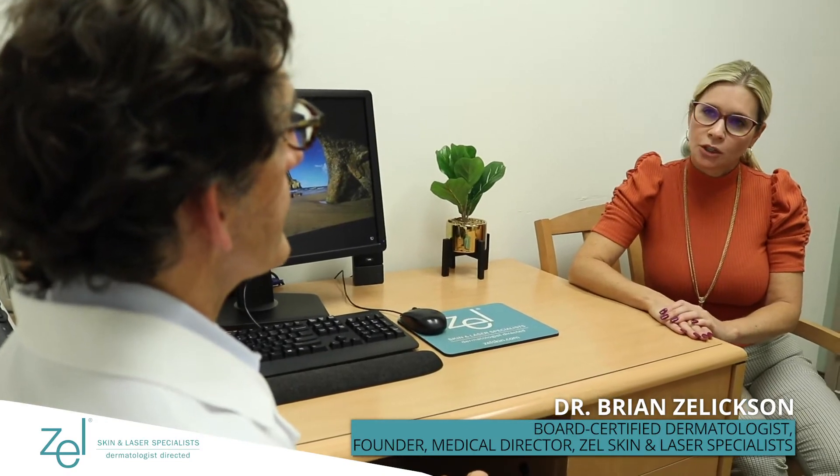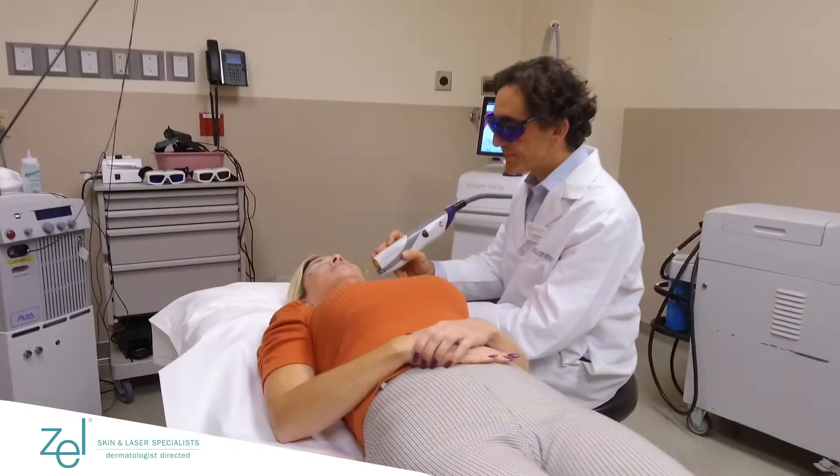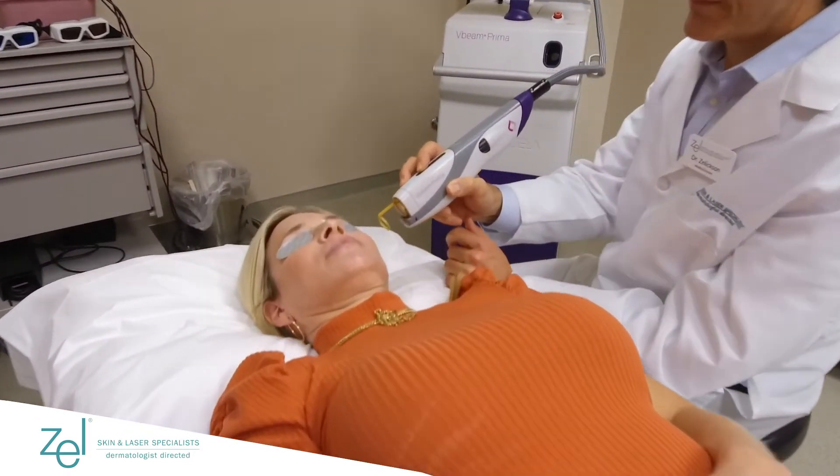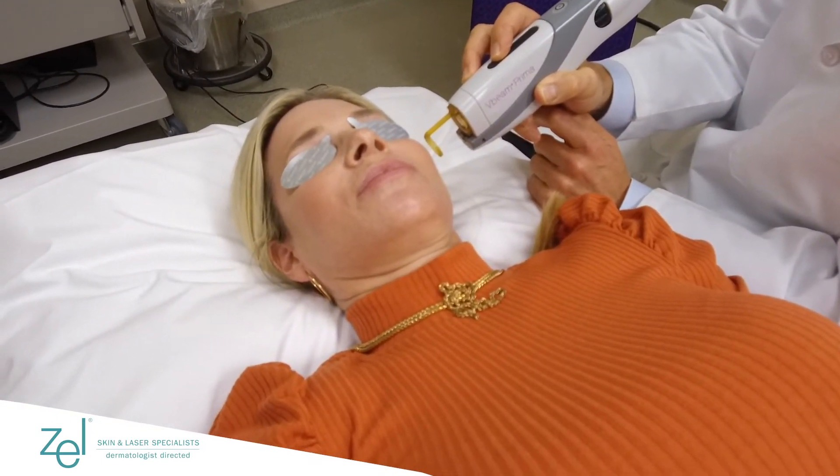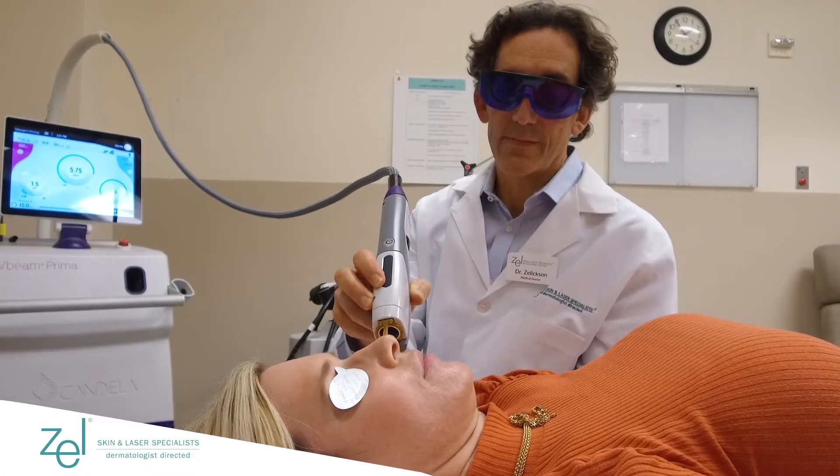What kind of activities can I do after my treatment? The goal of the treatment is to use these lasers to get rid of the blood vessels, so anything that would dilate a blood vessel you'd want to be very careful of doing.